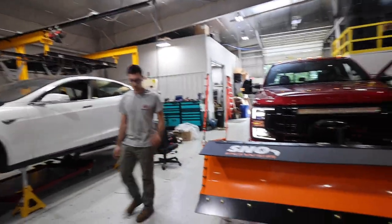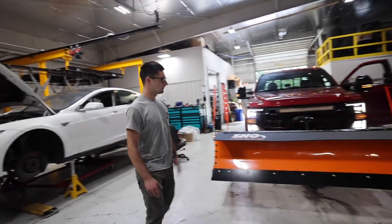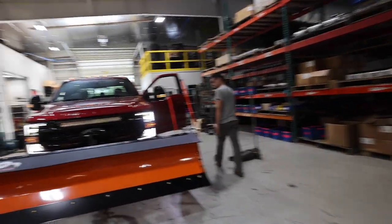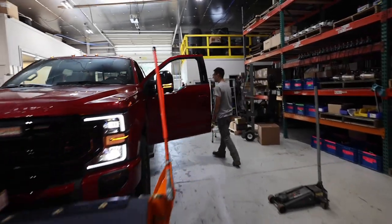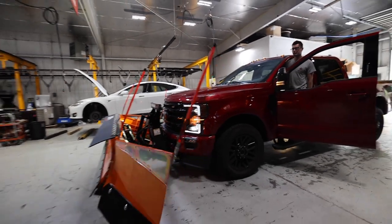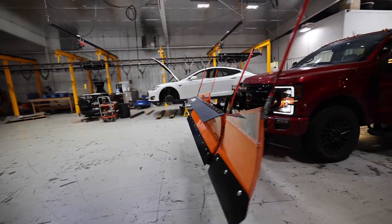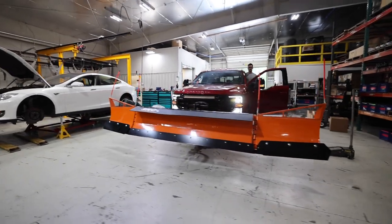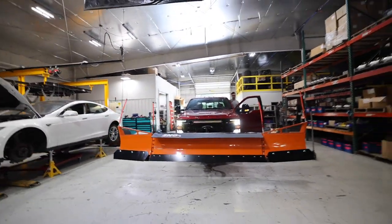And you can always run it as a straight blade with the eight-foot center if you need just a straight-up plow. Does it articulate or just the wings? Just the wings. That is a lot of blade — it is insane.